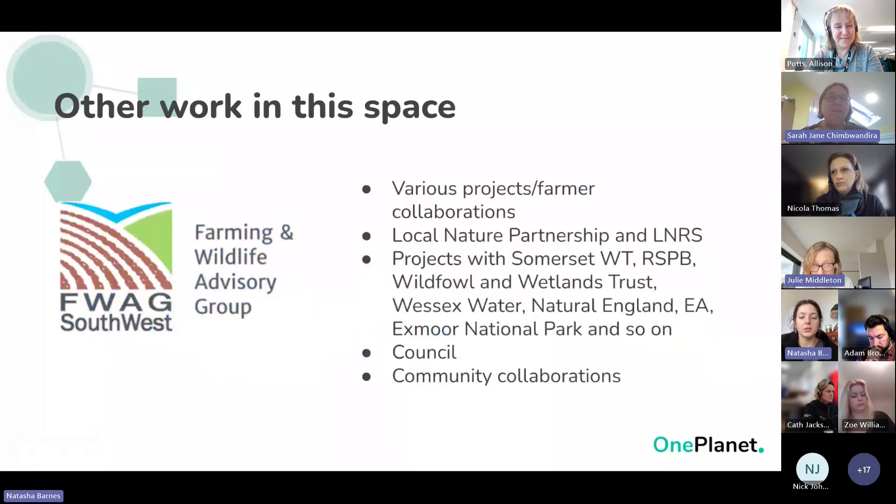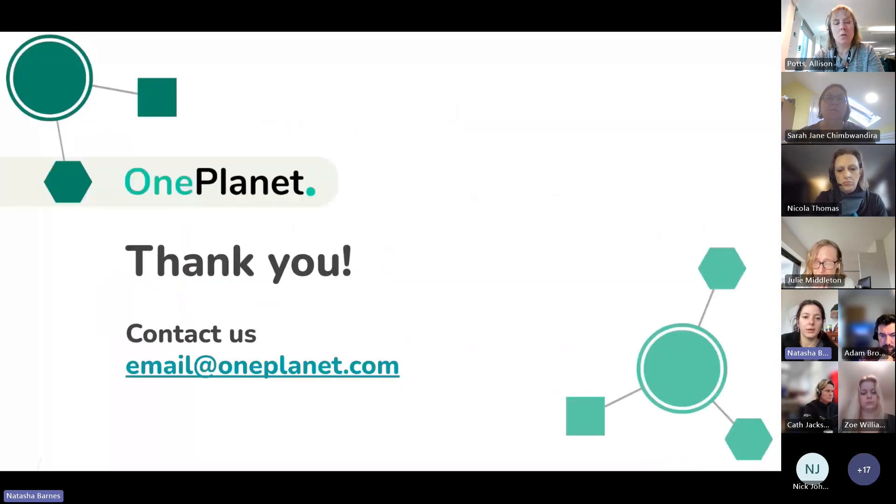We're also working with FWAG — the Farming and Wildlife Advisory Group — to bring all of these stakeholders together. That's a specific LNS piece of work for Somerset, bringing in green finance and working with farmers. I'm happy to speak to anyone who'd like more information.